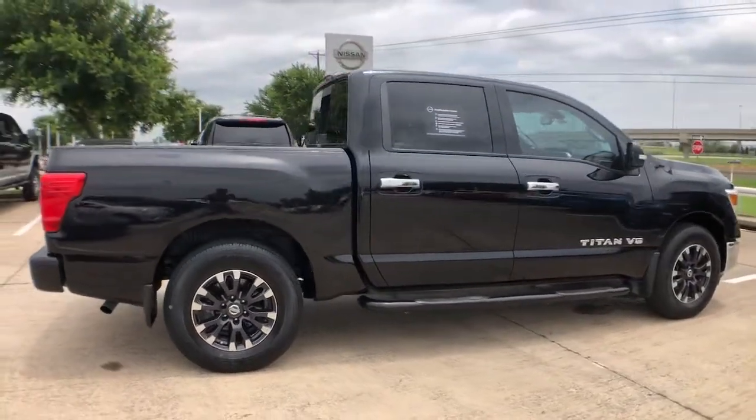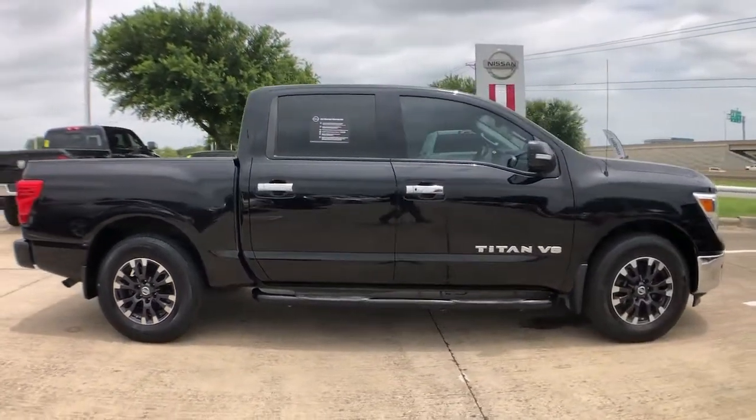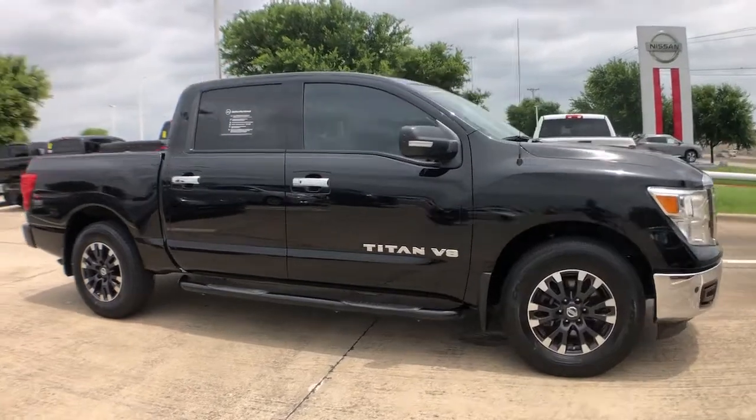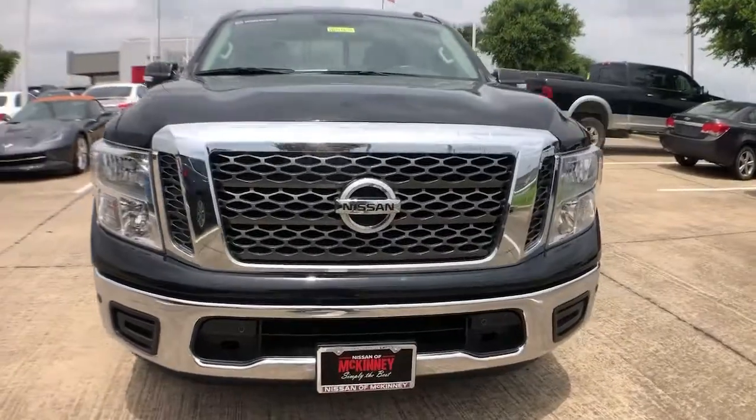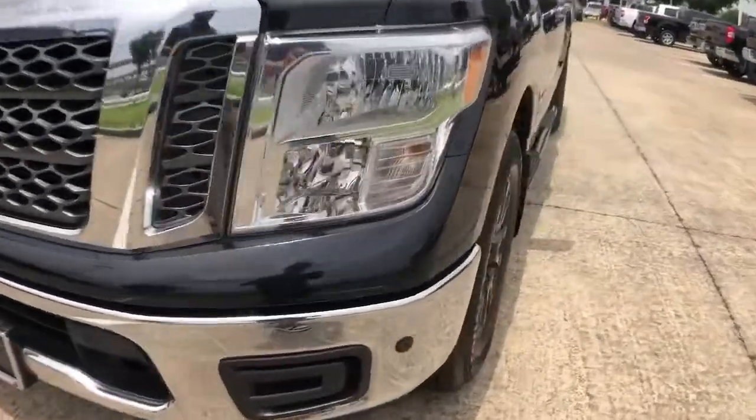Connected tech, potent towing, beefy payload capacity, and driver-assist safety features let you tackle every challenge with confidence. These are just some of the great options this vehicle comes with. Navigation system,